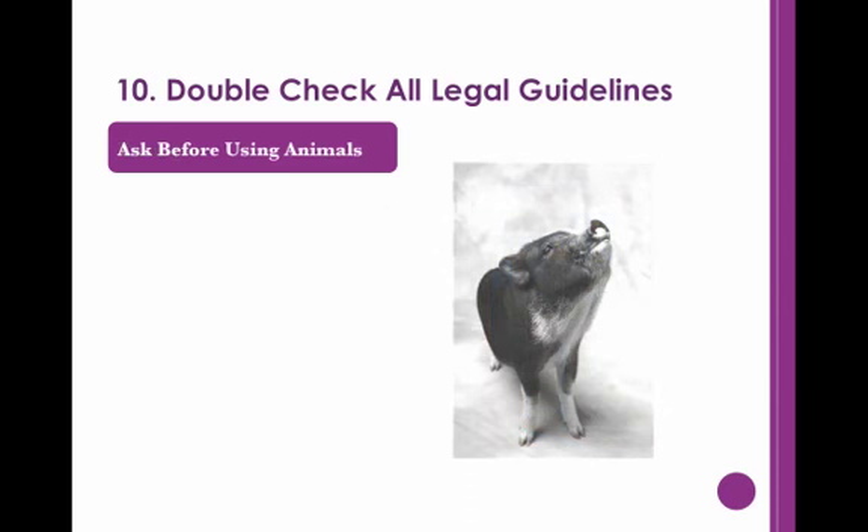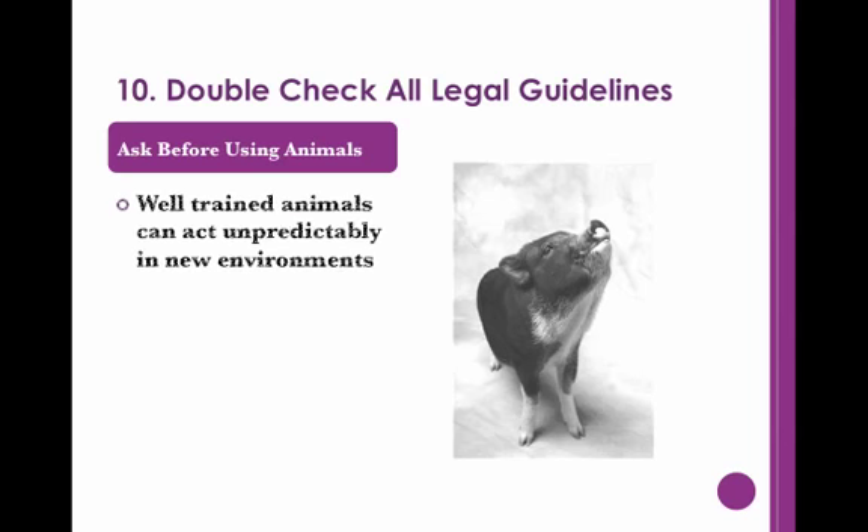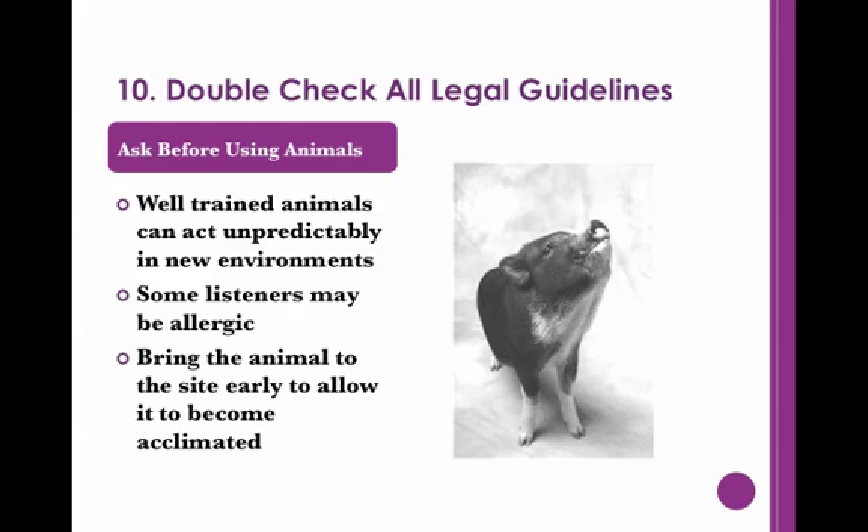In addition, you should ask before using any animals as a visual. Even a well-trained pet might act unpredictably in an unknown environment. You should also consider whether they would cause an allergic reaction for your listeners. This does not mean that animals are out of bounds — just be extra careful. If you let the animal get used to the area ahead of time and keep the audience at a distance, you can lower the risk of things going out of control.